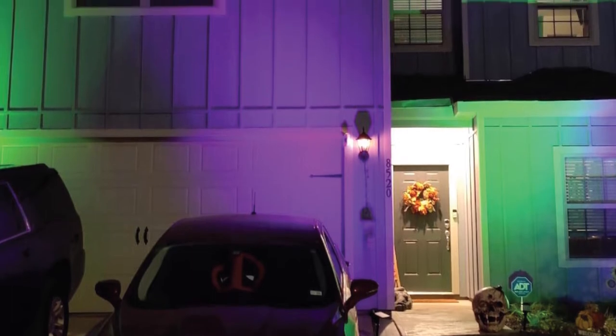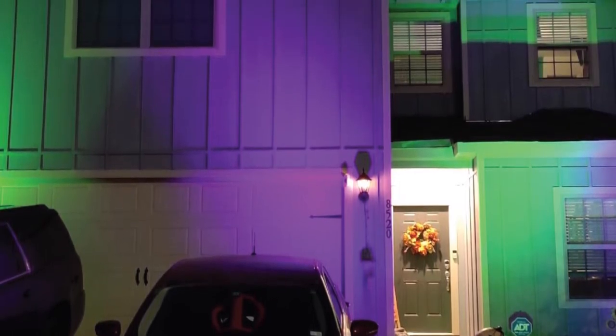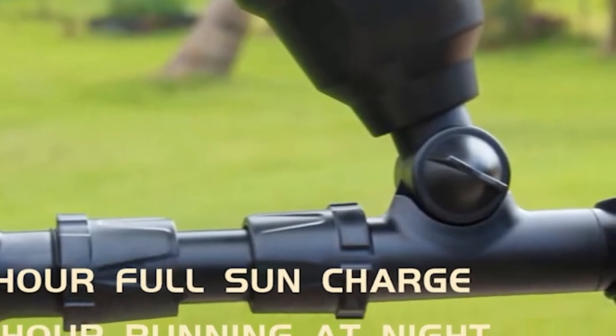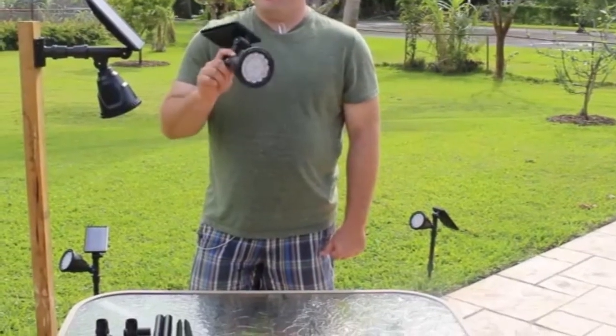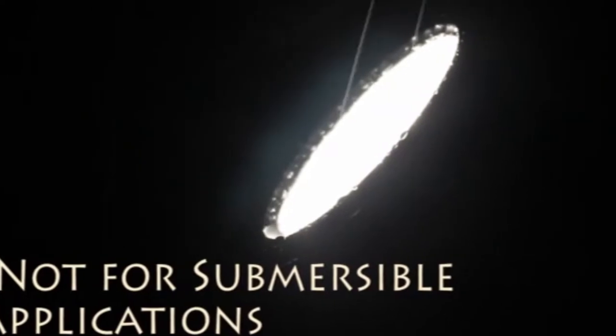What stood out to us the most were the nine modes on this unit, including seven unique lighting color modes and two blinking modes. While these lights are convenient to install, we couldn't help but notice that they are fairly difficult to remove. The ones stuck into the ground are especially hard to take out, as the mechanism tends to get jammed due to the accumulation of water, dirt, and other debris in the screw cover.